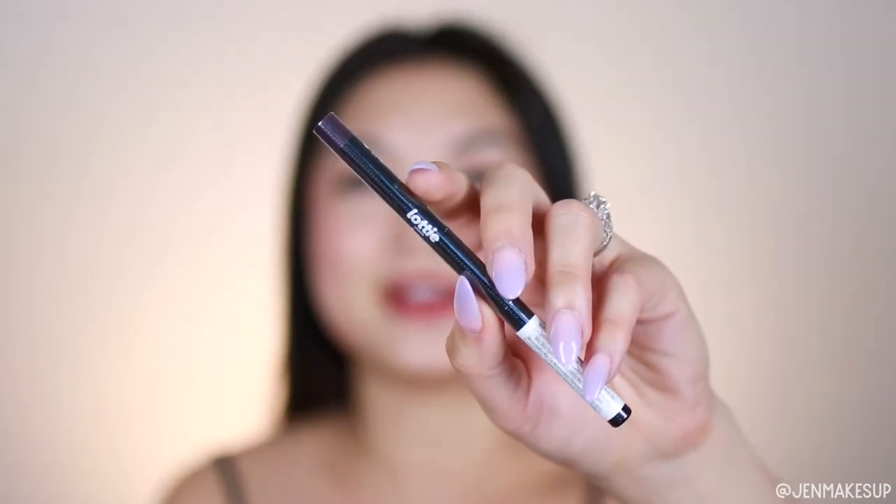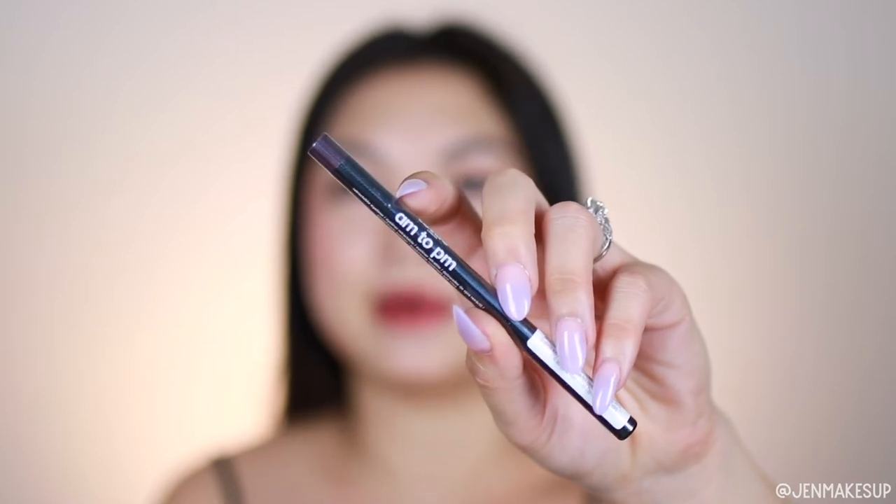The very last item in here is this Lottie AM to PM Retractable Eyeliner — they call it the Velvet Retractable Eyeliner. This is a purple one. I actually strangely have a lot of purple eyeliners, so I'm not going to unwrap this one either, but I will put a little image from the website showing what color purple it is.